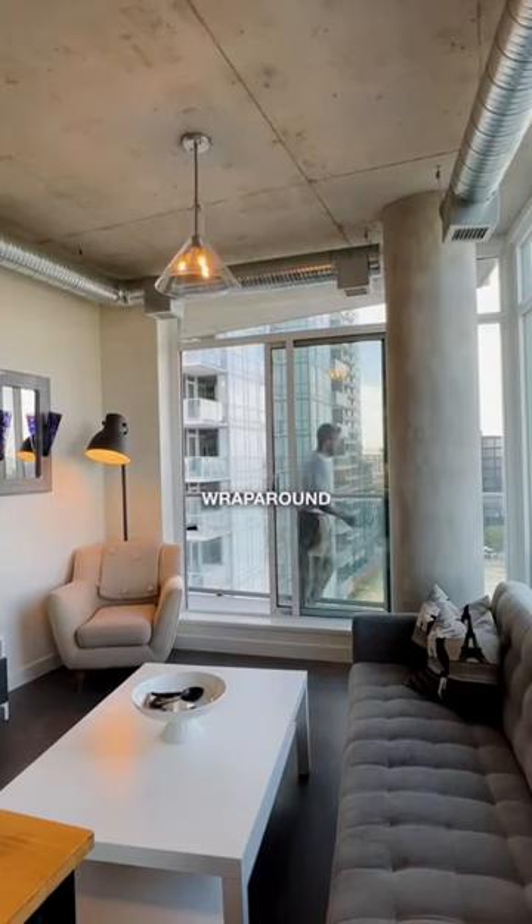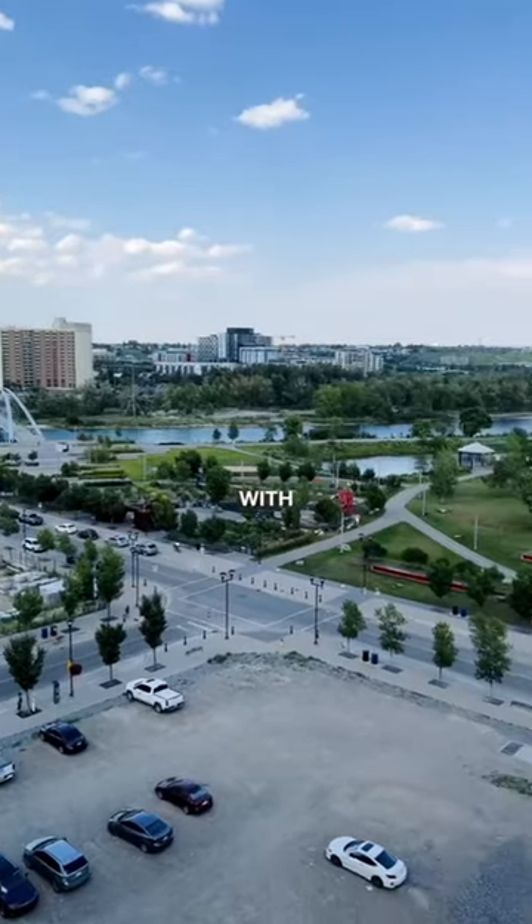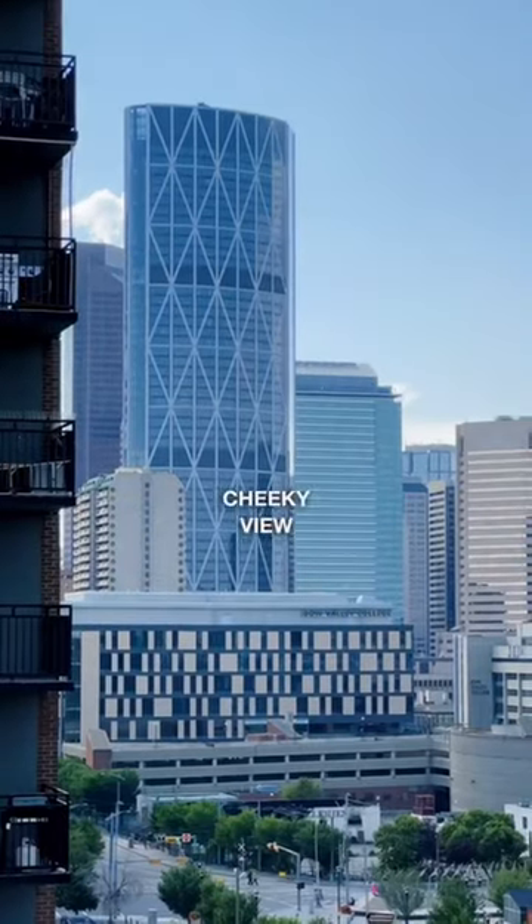The best part about this unit is the massive wraparound balcony that adds an extra 270 square feet to the property, with views of the Bow River, Fort Calgary, and a cheeky view of downtown.